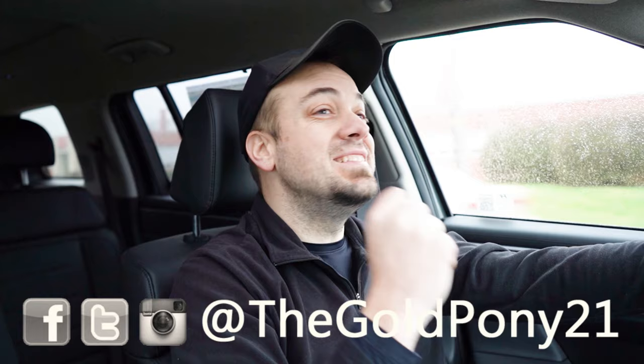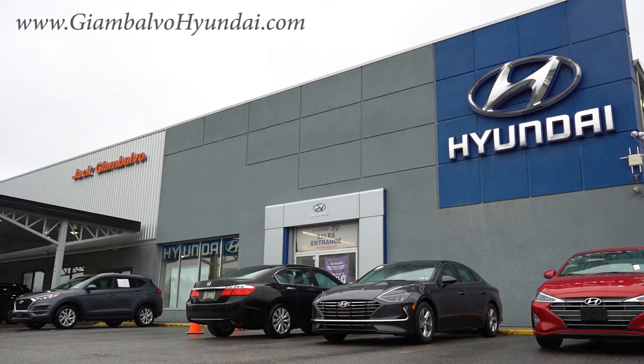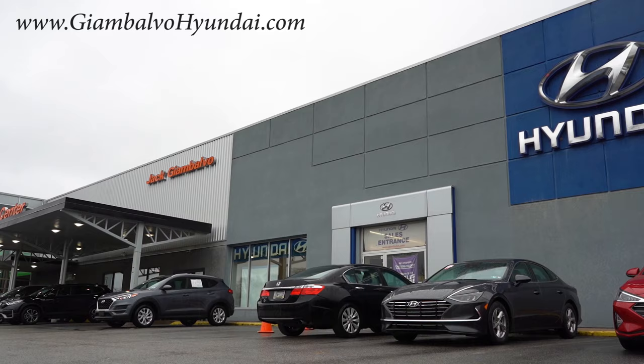What is up, you guys? Welcome back to another one. If you're new to the channel, I am GoldPony — I do new car, truck, and SUV reviews on YouTube. Today we are in the brand new 2024 Hyundai Santa Fe, courtesy of Jack G on Volvo Hyundai in York, PA. For more information on their inventory, please feel free to check out the link in the description box below.